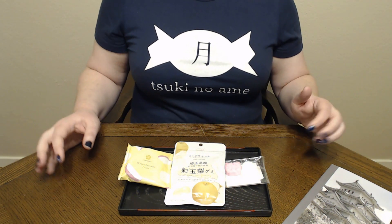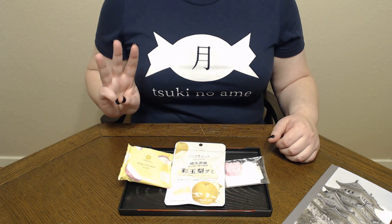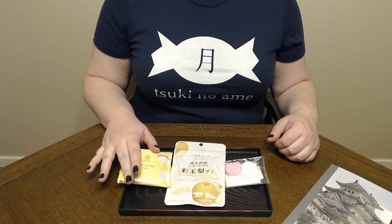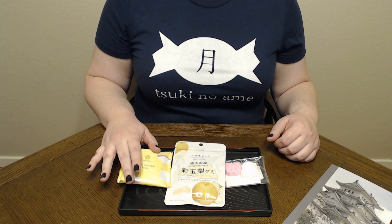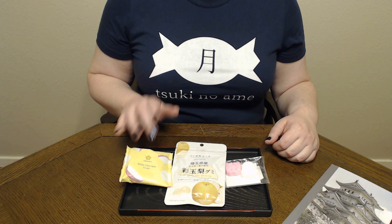Konnichiwa and welcome to Tsuki no Ame where we try Japanese sweets and treats. Today we have three treats to try from Sakuriko. We are actually starting with Sakuriko's white chocolate fruit — this month the fruit is actually apple, which should be pretty good.